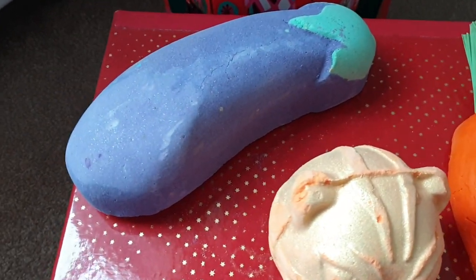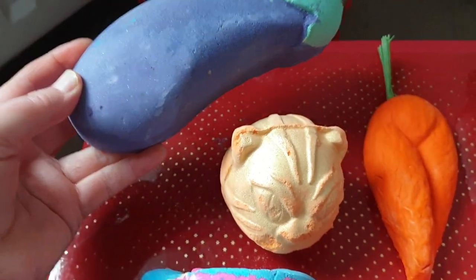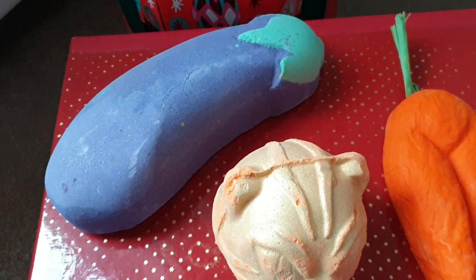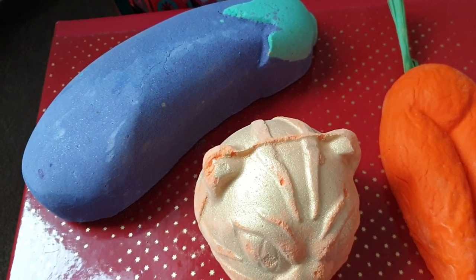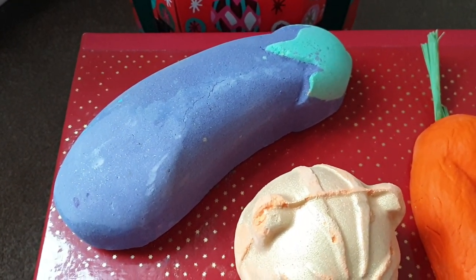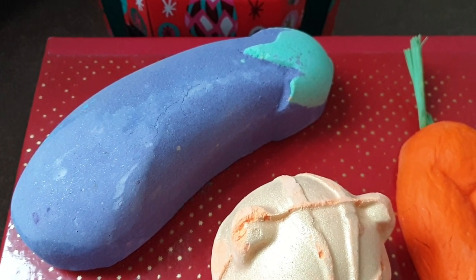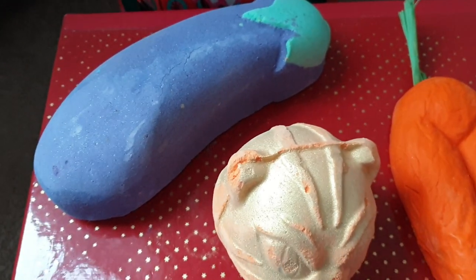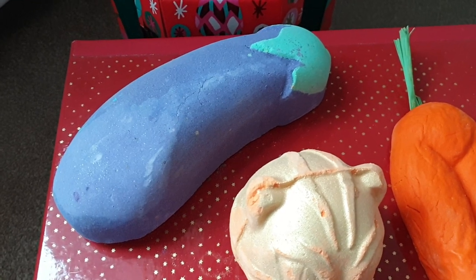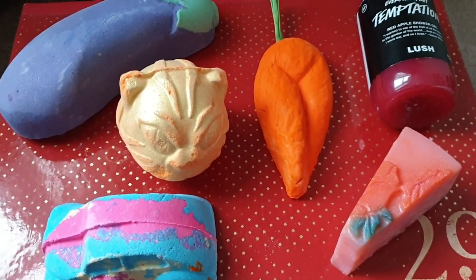Up here we've got the big aubergine — as you can see this is absolutely huge. If that's the usual bath bomb, this is going to be an amazing bath and I'm looking forward to having this one. It smells gorgeous — at first I was thinking sweet and floral with a bit of fruitiness, and then I realized it's the 29 High Street scent. It has ho wood oil, litzia cubeba, tonka absolute, and bergamot. It's literally a mixture of sweet, fruity, and smells like the shop. It's going to be a powerful one because it's huge.